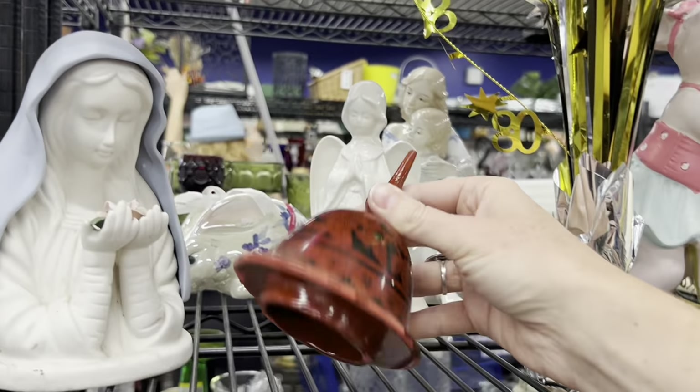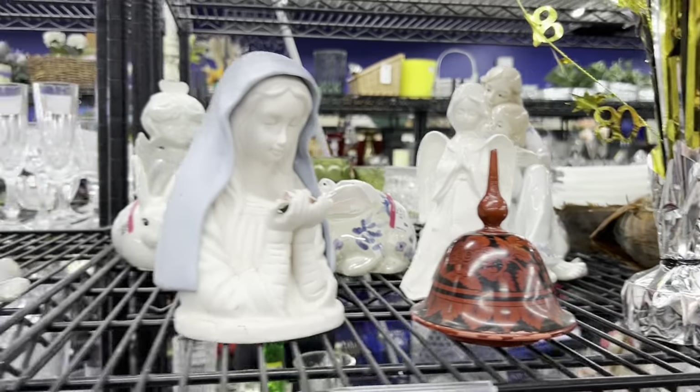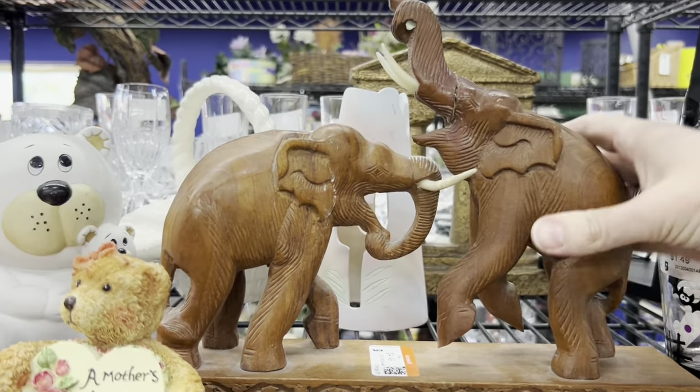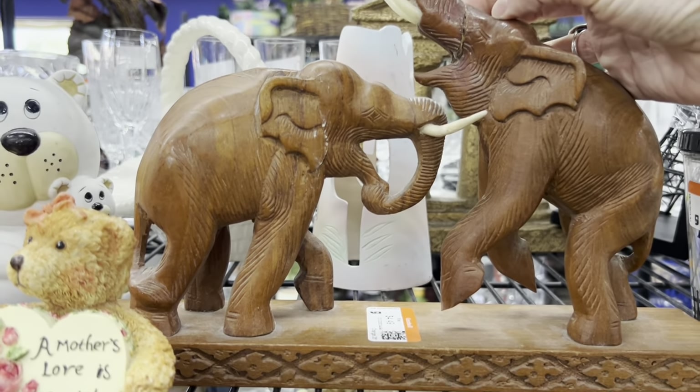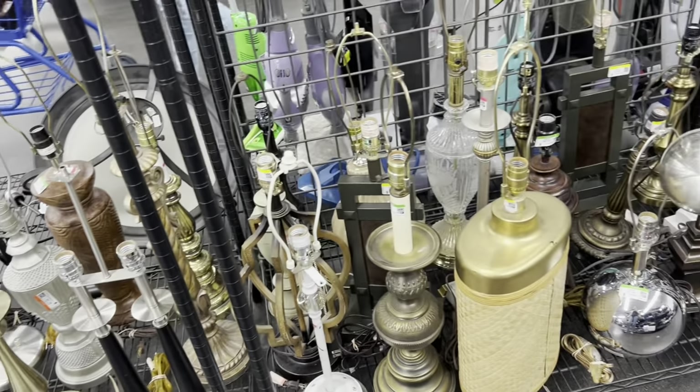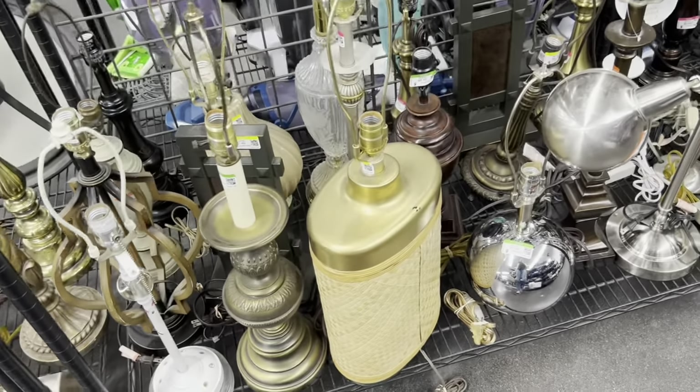This resin piece lid caught my eye, but it was just a lid to something. These were wonderful — however, there was a huge break in the trunk that had been repaired, so too bad. It's really hard to find elephants where their tusks are complete, so that's what attracted me to it in the first place.